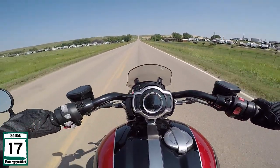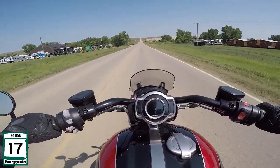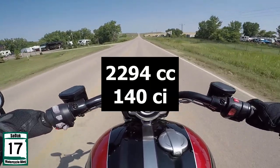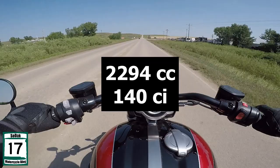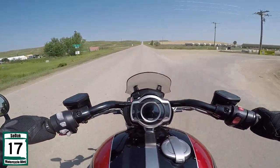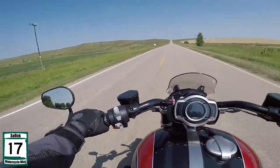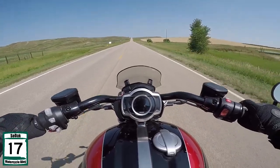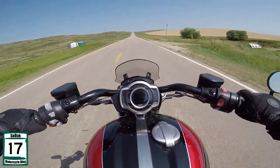So if I remember right, the original Rocket was 2100cc's, I think. And it came about in the whole big arms race of how big can we build our engines, from all the non-Harley motorcycles in the mid-2000s. In fact, I remember right when they first launched it and they were taking it on the demo tour — I think they had a shirt and the shirt said 'size matters.'